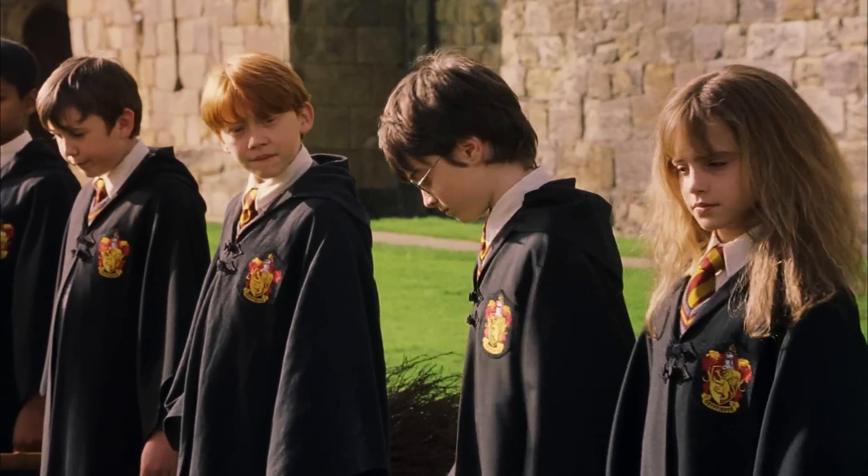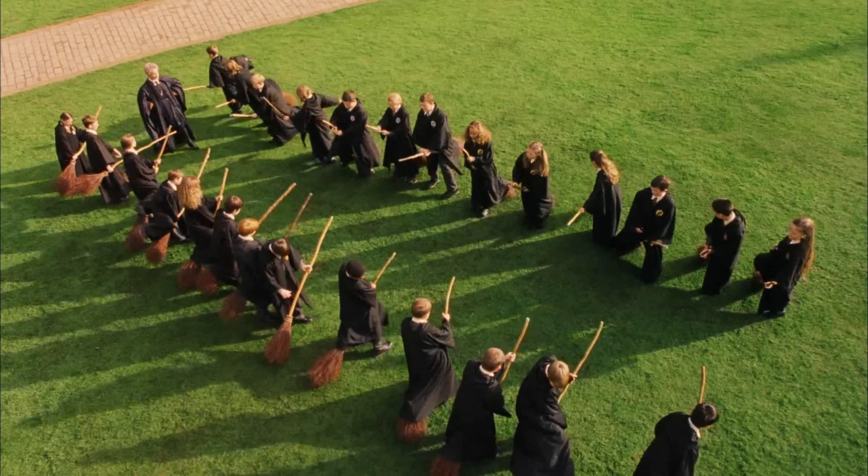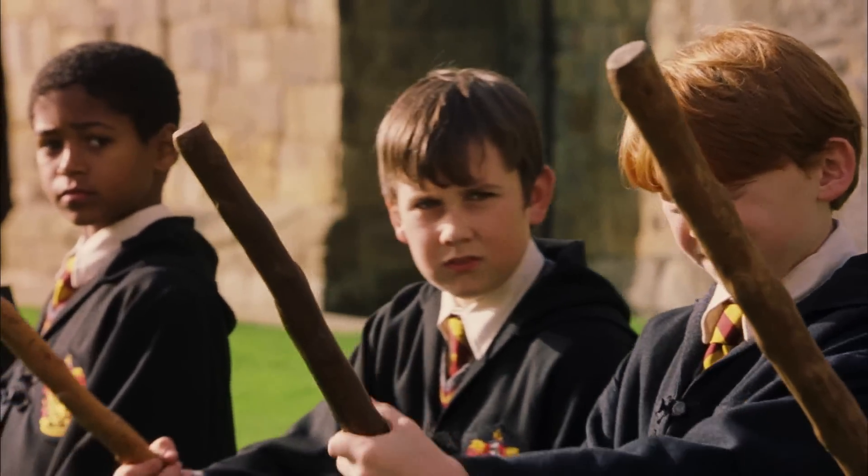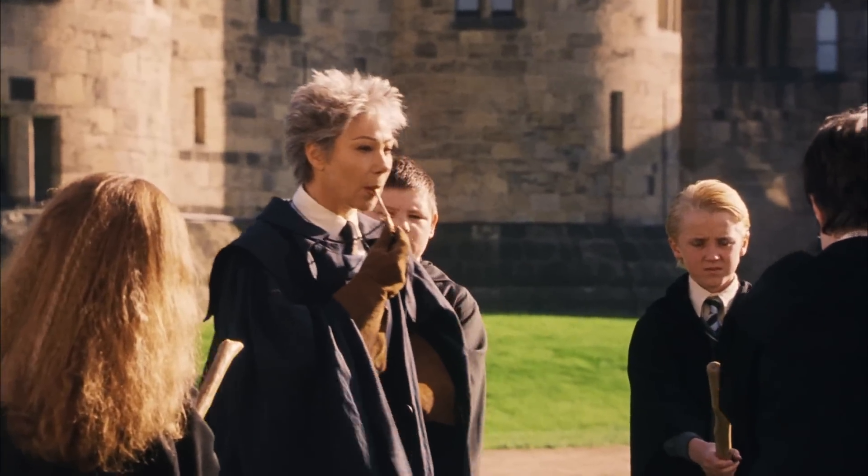Welcome to your first flying lesson. Well, what are you waiting for? Once you've got hold of your broom, I want you to mount it and grip it tight. On my whistle: three, two...